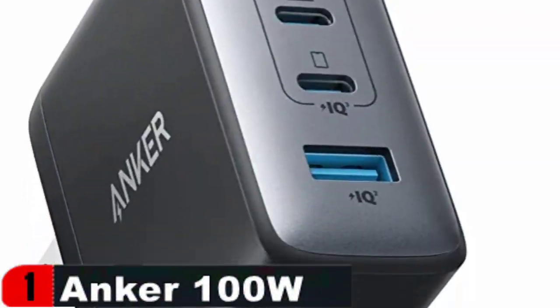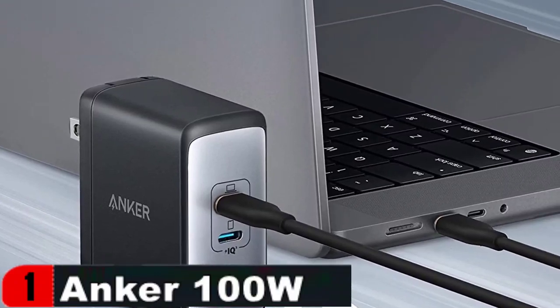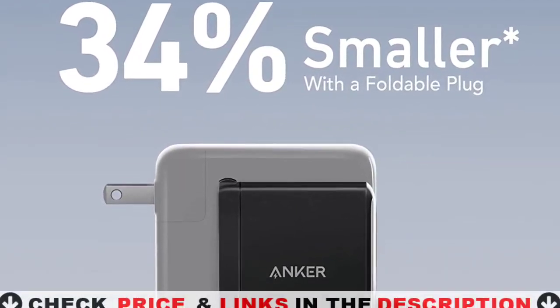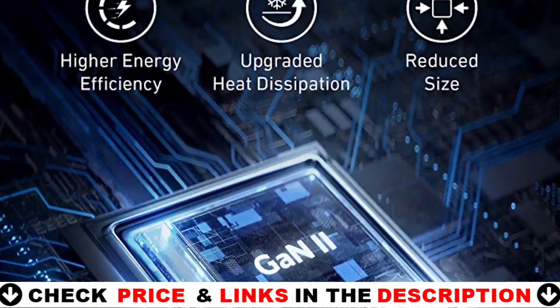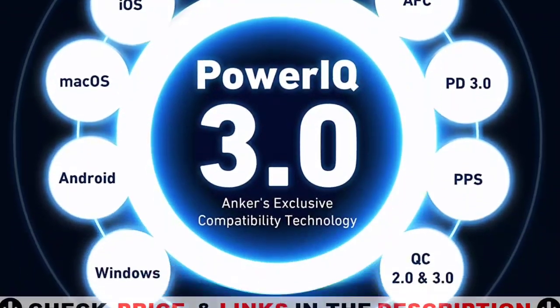This is the only charger you'll need to power all of your daily gadgets, including your laptop, phone, and earphones. When connected to either USB-C port, you may charge a wide range of laptops, including the 2021 MacBook Pro 14-inch, M1 Pro, HP Spectre X360, Dell XPS 13, and others. For more details, let's watch more.